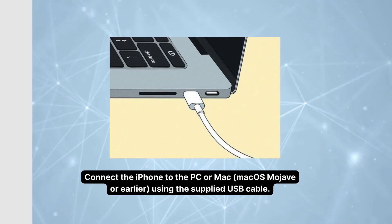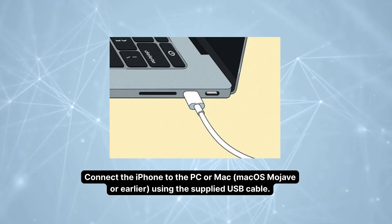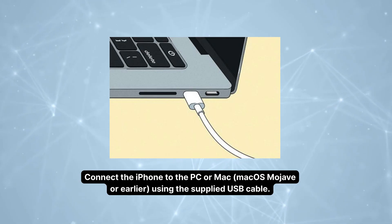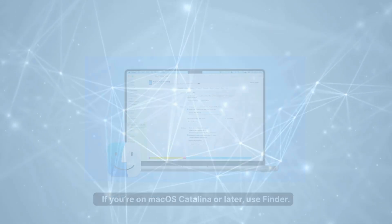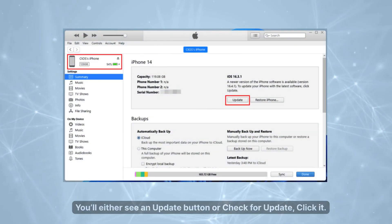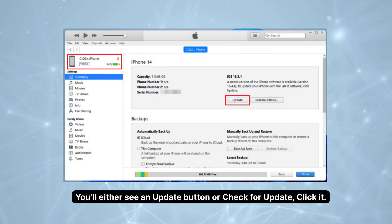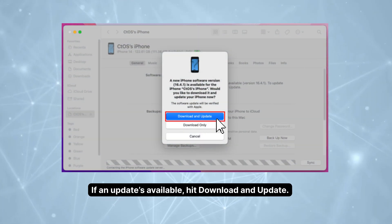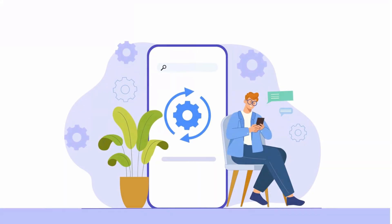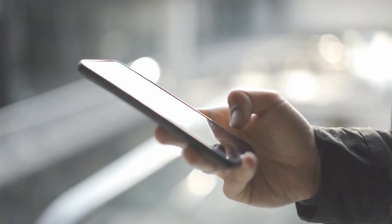Still stuck? Let's try updating your iPhone through a computer — sometimes a bug in an update causes weird stuff like this. Grab your USB cable and plug your iPhone into a Mac or PC. If you're on Windows or macOS Mojave or earlier, open iTunes. If you're on macOS Catalina or later, use Finder. When your phone shows up, select it. You'll either see an Update button or Check for Update — click it. If an update's available, hit Download and Update, and don't unplug your phone until it's done.